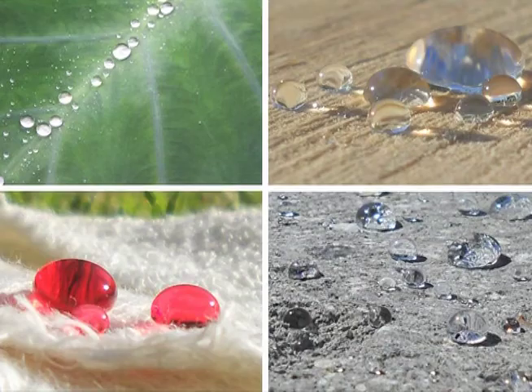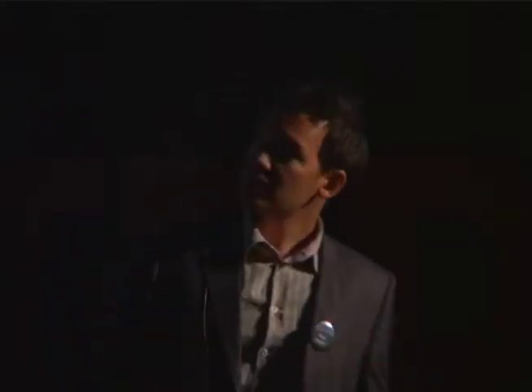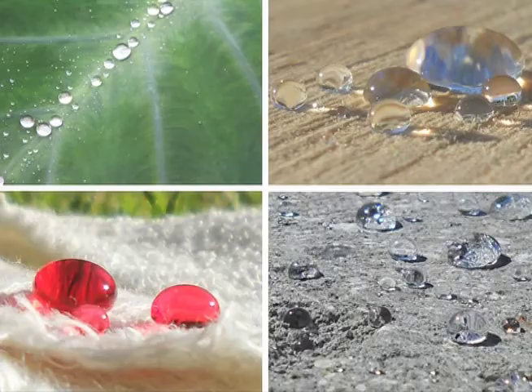We know the lotus leaf cleans itself because water beads are running off the leaf, stays dry, cleans off any dirt. And with nanotechnology, we can actually now replicate that coating on any surface — on wood, on stone, on fabrics, paper, your dog, whatever.